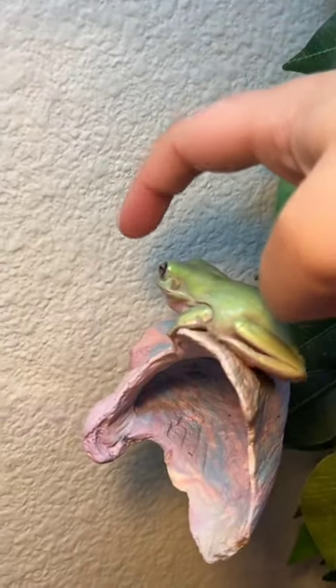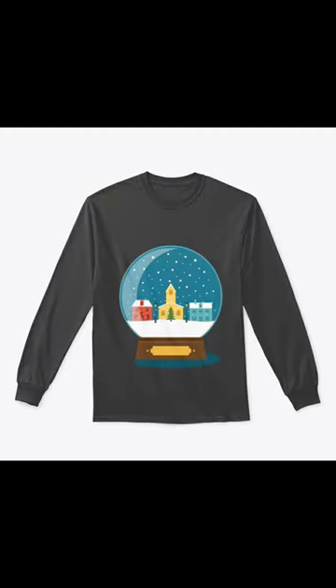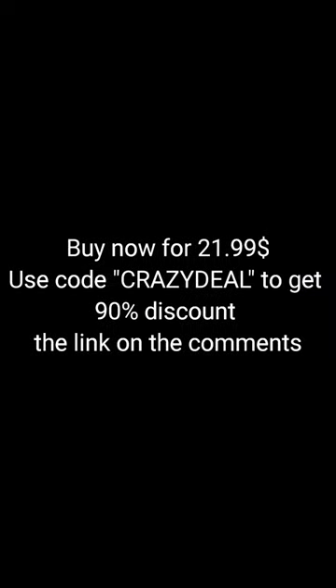But every frog has this button. Yep, every frog — even the teeny tiny babies. Thank you.